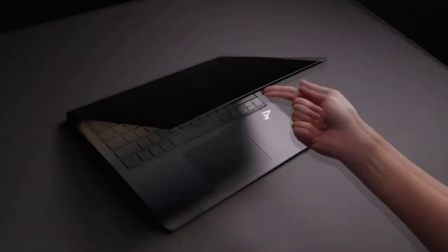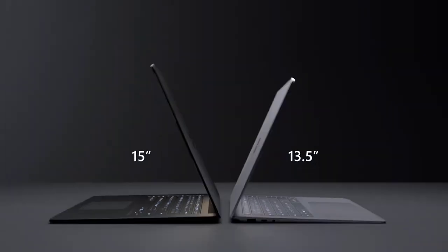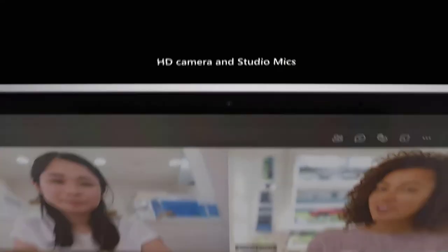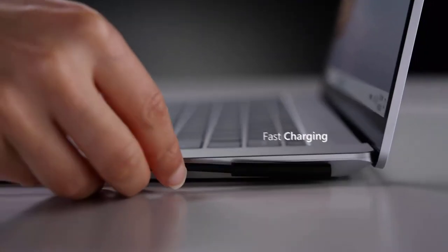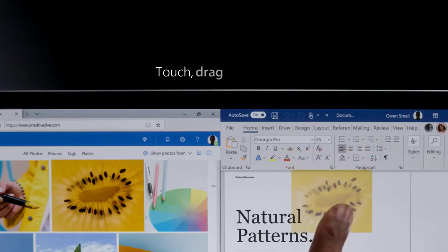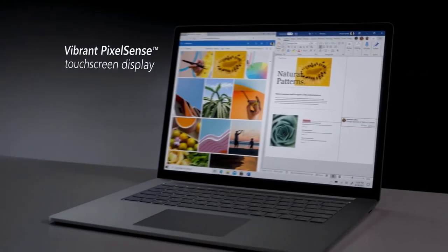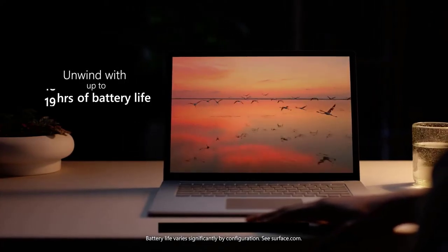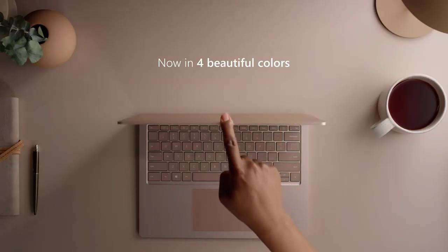The Surface Laptop 4 enables entrepreneurs to work more efficiently. It is an ultra-portable laptop offering agility and sturdiness from its aluminum body. Its perfect dimensions and sleek, slim appearance add to the aesthetics that will impress your audience. No matter how often you attend meetings online, the HD 720p camera and OmniSonic speakers can help you stay on top of things.